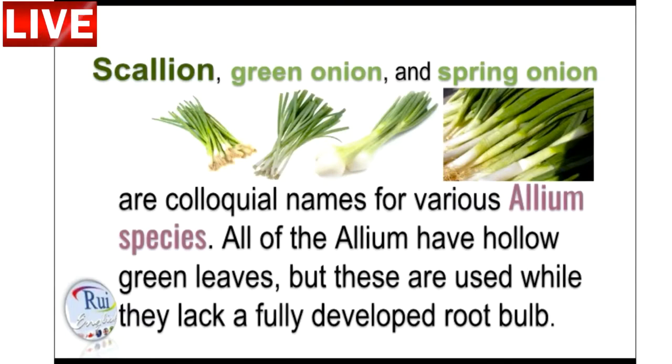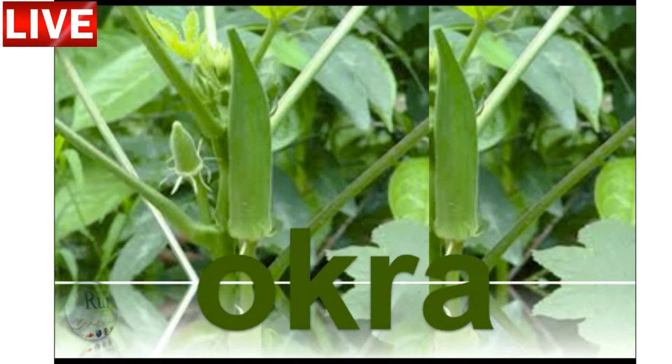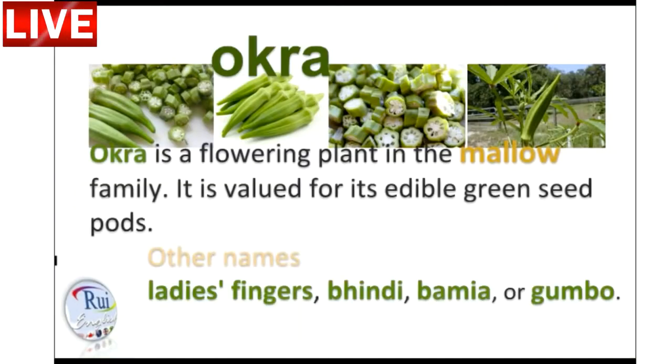Vegetables are awesome for you because they're chock full of essential vitamins that you need. But our bodies can absorb some and not others. These nutrients help you function, grow, and fight off diseases.